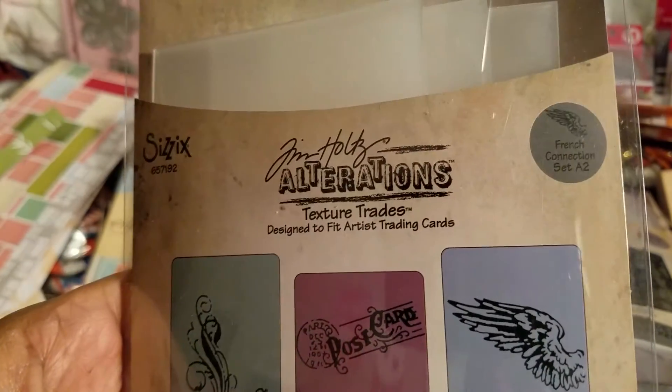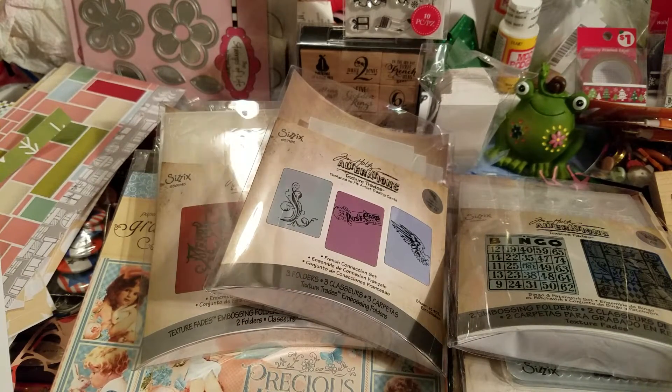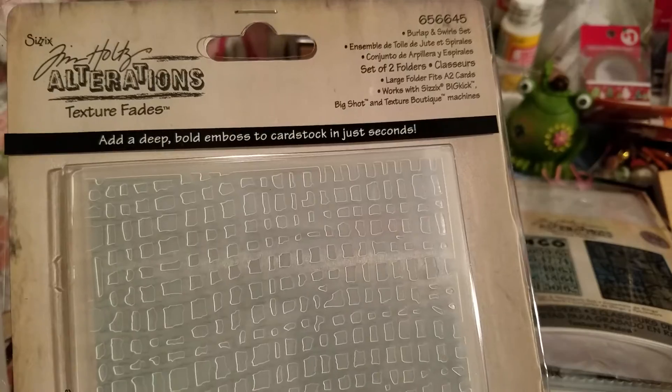Here is another embossing folder — it's called 'French Connection.' And here's another embossing folder. I want to say these things are probably about three or four dollars a piece. You can see that one with the swirls.